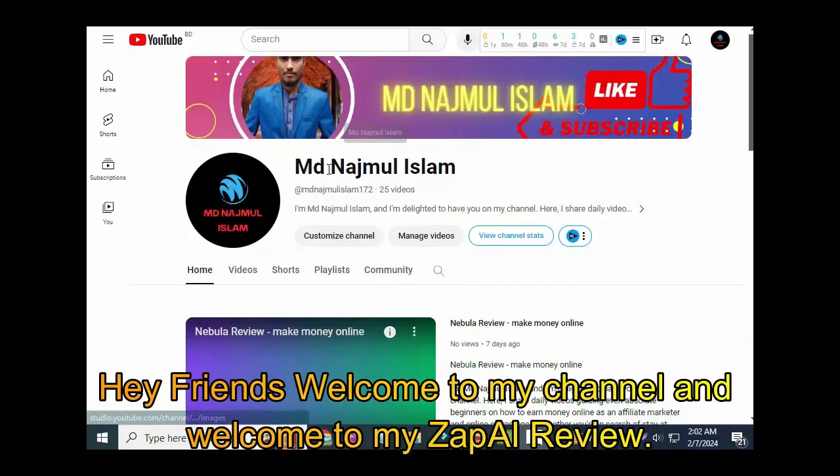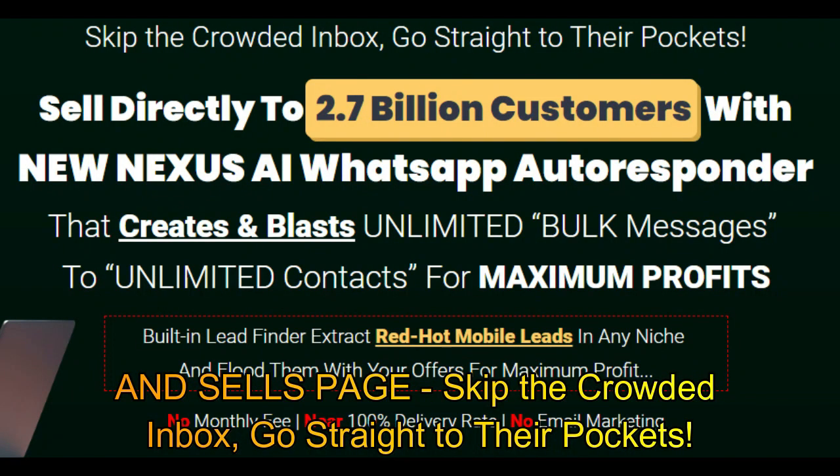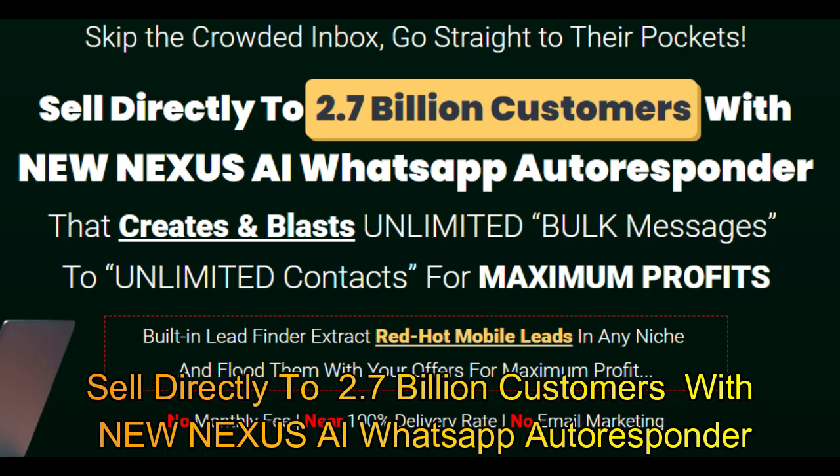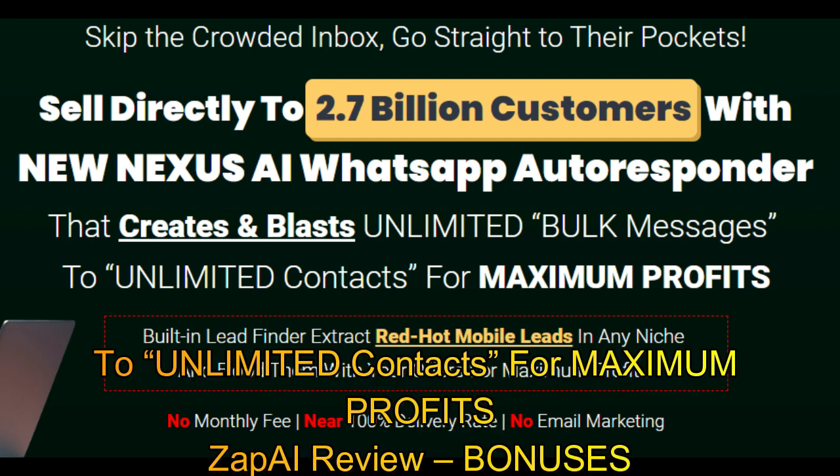Hey friends, welcome to my channel and welcome to my Zap AI review. Skip the crowded inbox and go straight to their pockets. Sell directly to 2.7 billion customers with the new Nexus AI WhatsApp autoresponder that creates and blasts unlimited bulk messages to unlimited contacts for maximum profits.